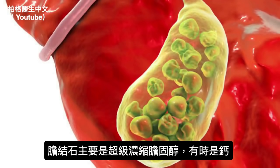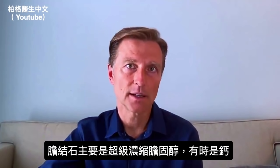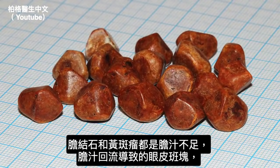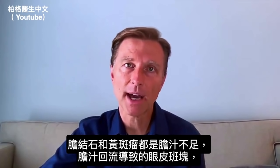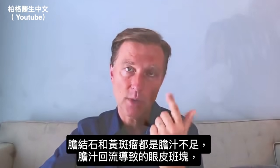A gallstone is a super concentrated stone made out of cholesterol, mostly — sometimes you'll see a calcium stone — but it's mainly a cholesterol stone because the person doesn't have enough bile. The same thing with this condition: we're getting a lack of bile, and then the cholesterol is backing up and forming as plaques around the eyes.